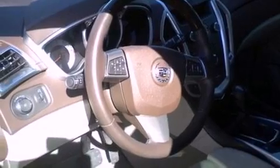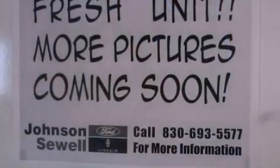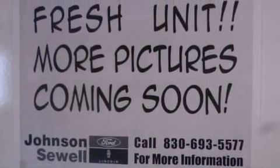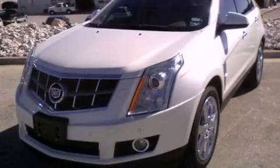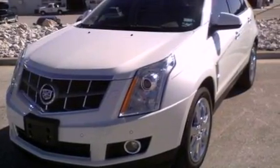Its top features include power-adjustable driver pedals, a sunroof, heated front seats, a DVD player, a 10-speaker audio system, XM satellite radio, and a navigation system.